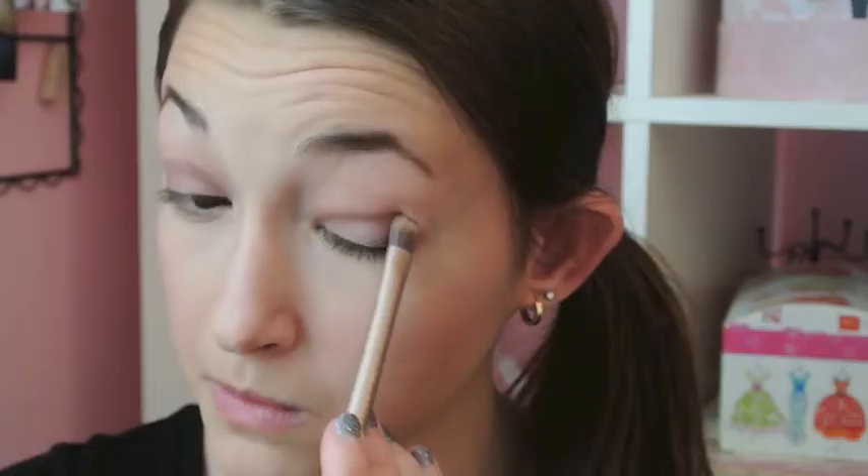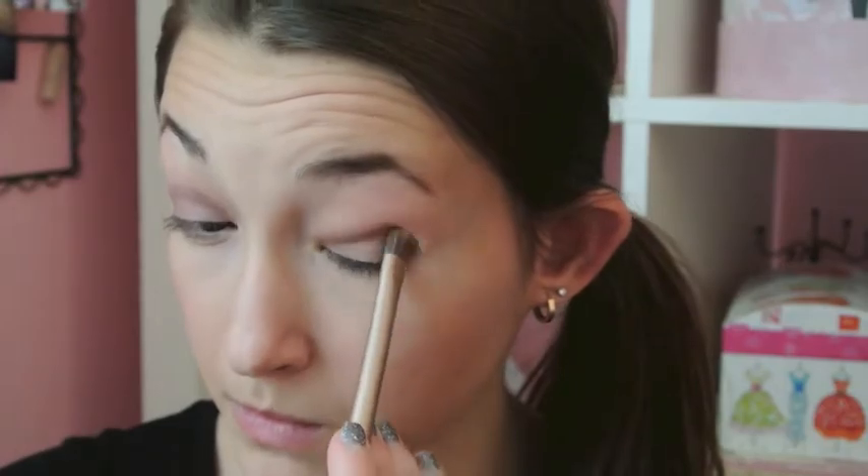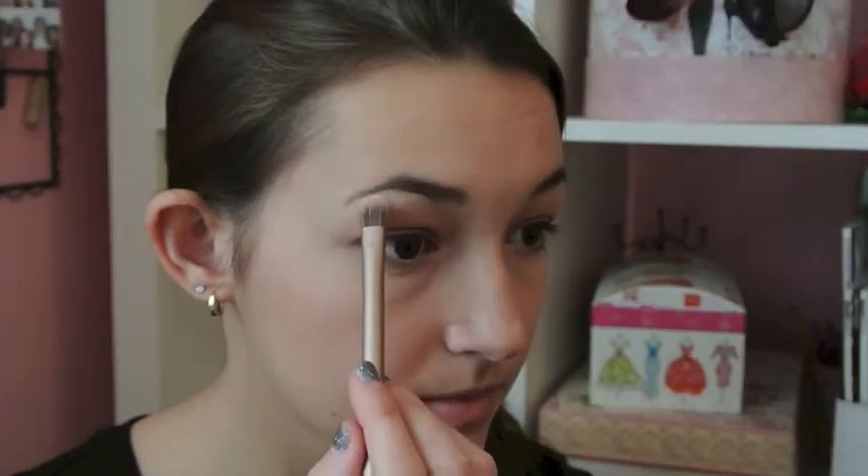For eyes I'm using my Urban Decay Naked 3 palette. First I'm defining my crease with a shadow called Nooner, swiping that in my crease and outer corner on both eyes. Then I'm taking a lighter shadow for the middle of my lid to brighten it up, blending it out so it looks nice. I'm highlighting with the color Strange above my brow bone and on my inner corners, then brushing away any fallout. I decided not to film my eyeliner since it's hard to do on camera — I used my e.l.f. liquid eyeliner and did a very thin line with a wing at the end. Now I'm curling my eyelashes and using the CoverGirl Clump Crusher mascara.